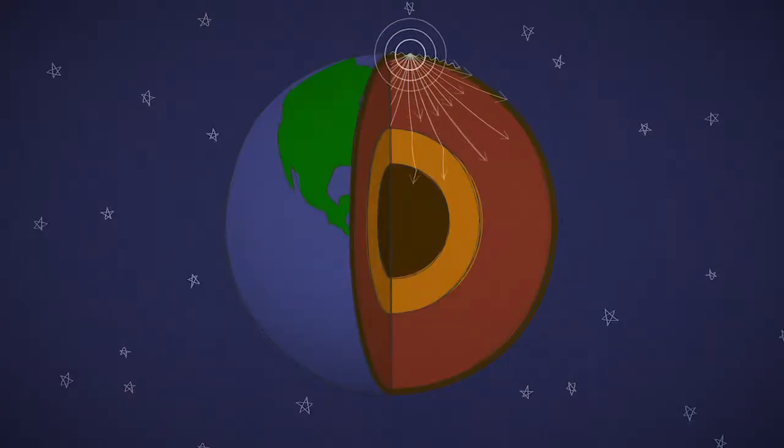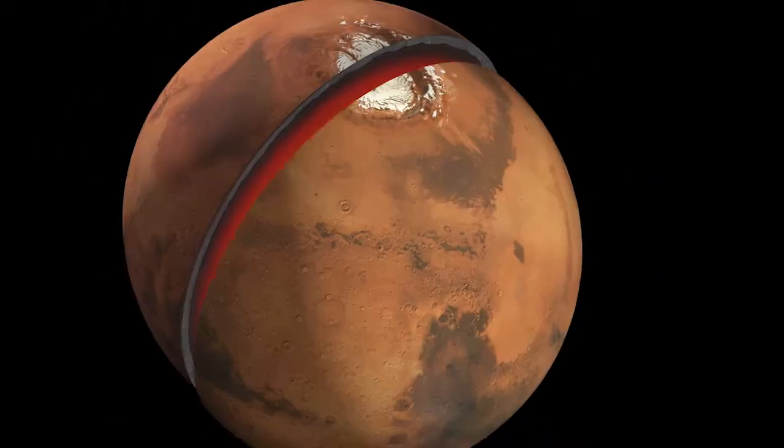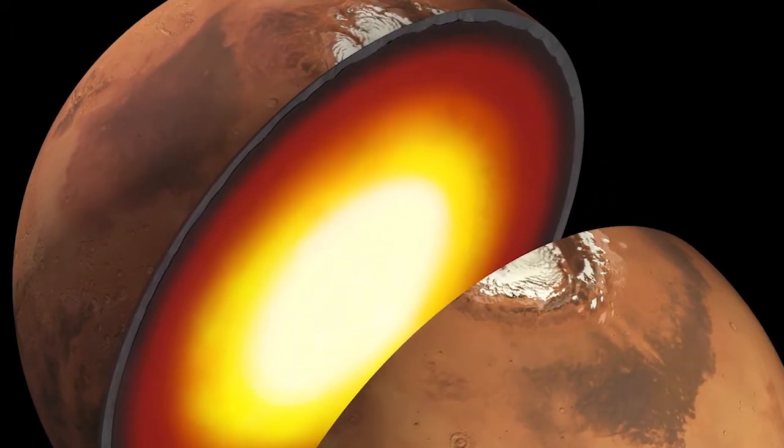Seismic waves change when they pass through the interior of a planet. How the waves change depends on the material that the interior is made of. So each Marsquake would be like a flashbulb that illuminates the interior of Mars, giving scientists a glimpse of what lies beneath the surface.